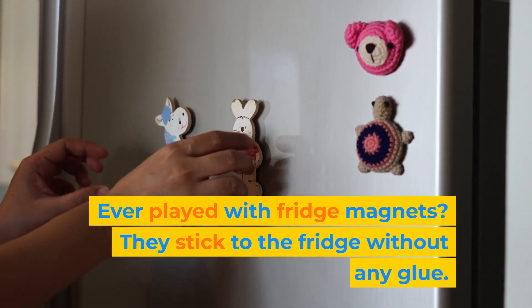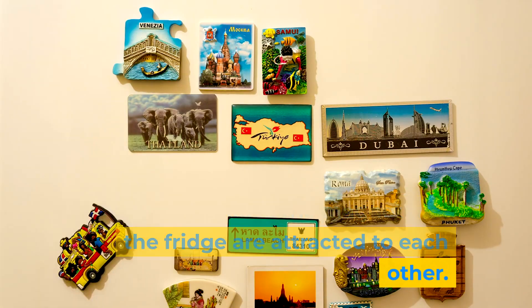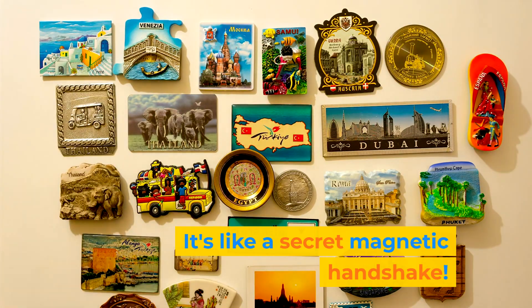Ever played with fridge magnets? They stick to the fridge without any glue. That's because the magnet and the fridge are attracted to each other. It's like a secret magnetic handshake.